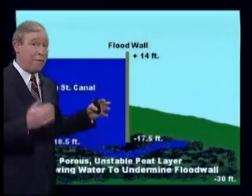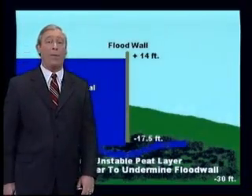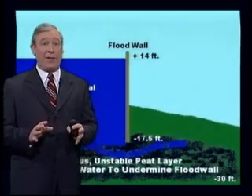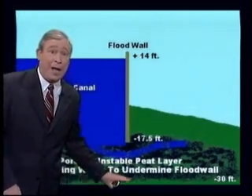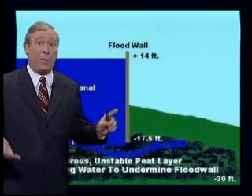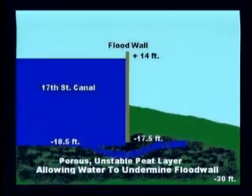They recorded that the old layer of peat stopped at about 15 feet down. So when the engineers designed the wall to go down to 17 and a half feet, they thought they were going two and a half feet below the layer of swamp. And what's worse, they were told in that cross section that there was a layer of impervious clay from around 15 feet down. That impervious clay wouldn't allow water to flow through it, so they thought they were designing a wall that would keep the water from undermining it and causing it to fail.